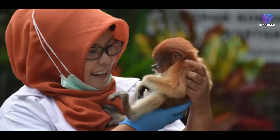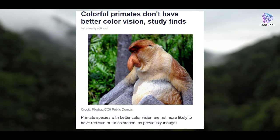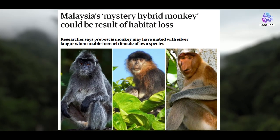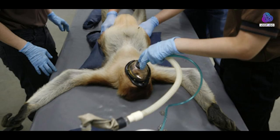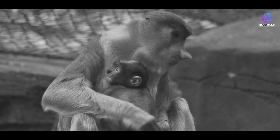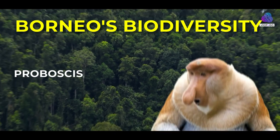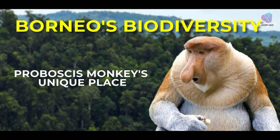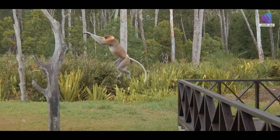As we appreciate the quirks and adaptations of the proboscis monkey, it's essential to address the conservation challenges these fascinating primates face. Habitat loss, deforestation, and hunting threaten their populations. Conservation efforts are crucial to preserving the proboscis monkey's unique place in the rich tapestry of Borneo's biodiversity.